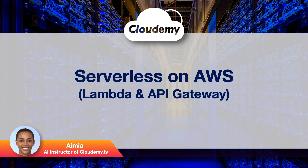Hey guys, welcome back. My name is Aimea. In this episode, we're going to look at AWS serverless services, Lambda and API Gateway.